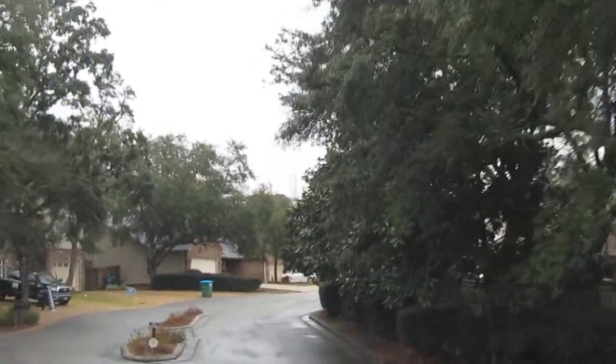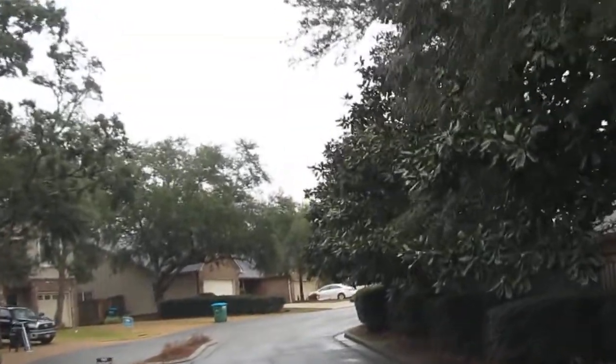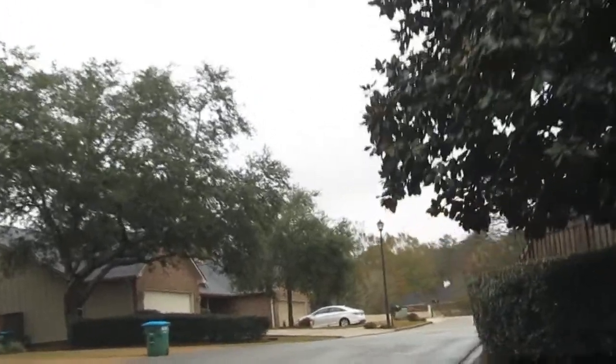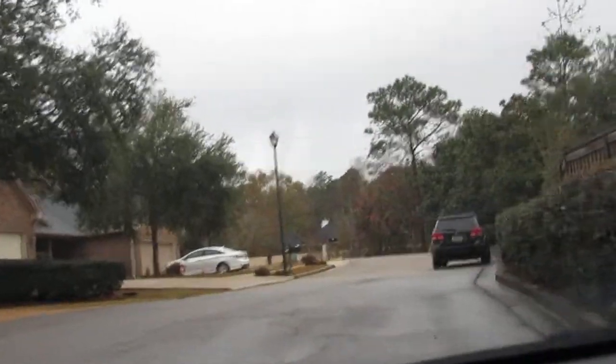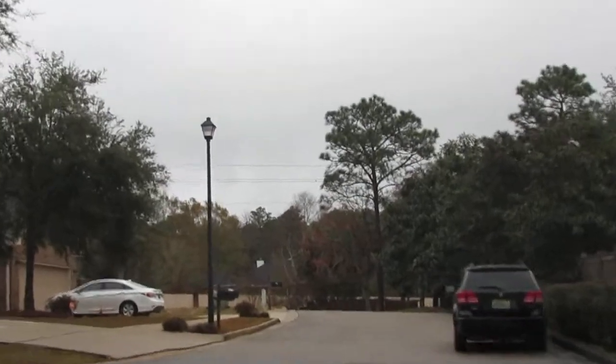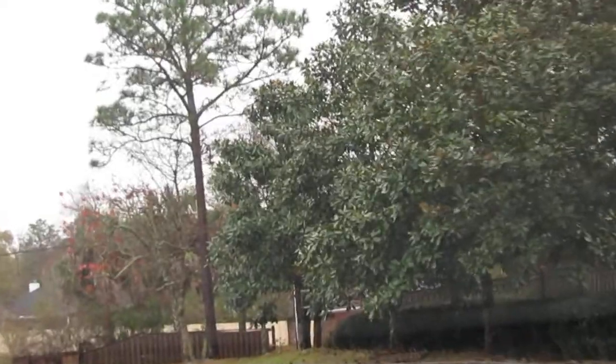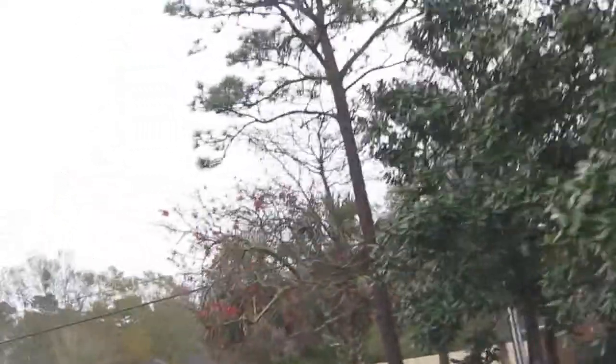We're also having some issues getting contractors — and qualified contractors at that. This also dead-ends; they never took this street all the way to 225. These are some pretty nice patio homes on this end. At least they gave you a place to turn around. There's 225 right there.